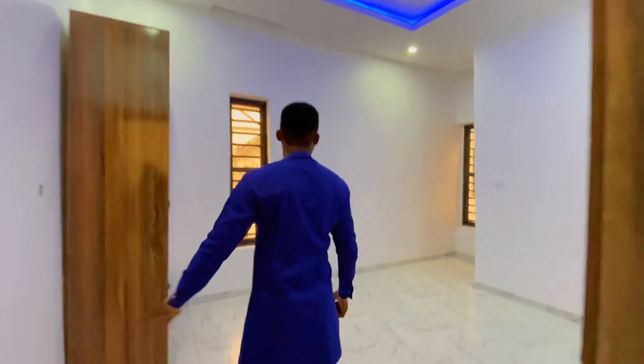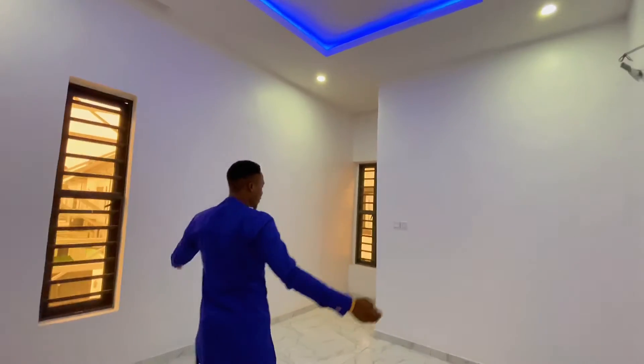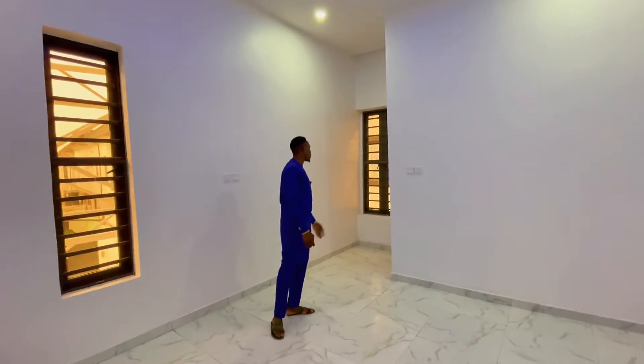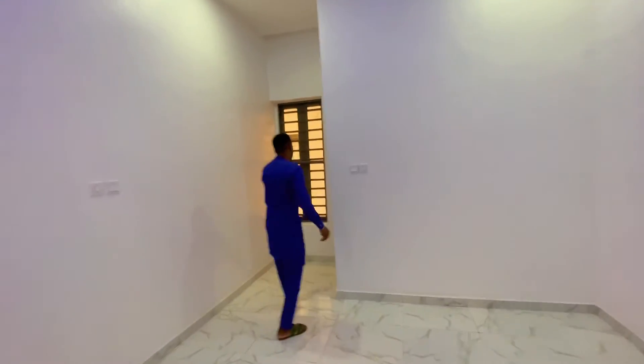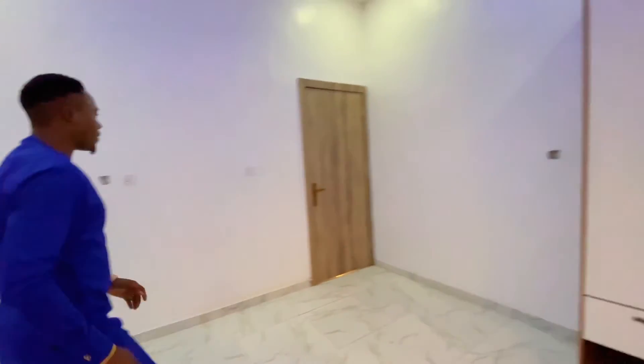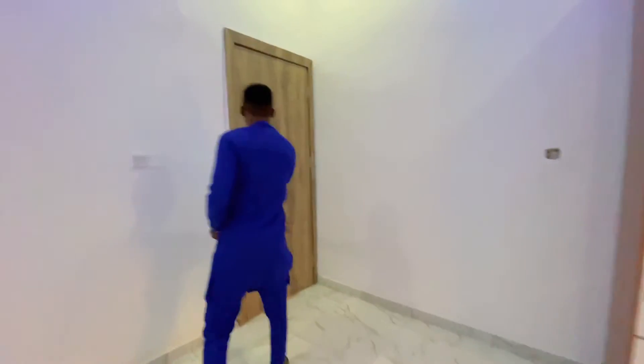This is another bedroom. You can see it's spacious — you can have a bed and some furniture here. This door leads you to the toilet and bath, and you have a freezer space right there.